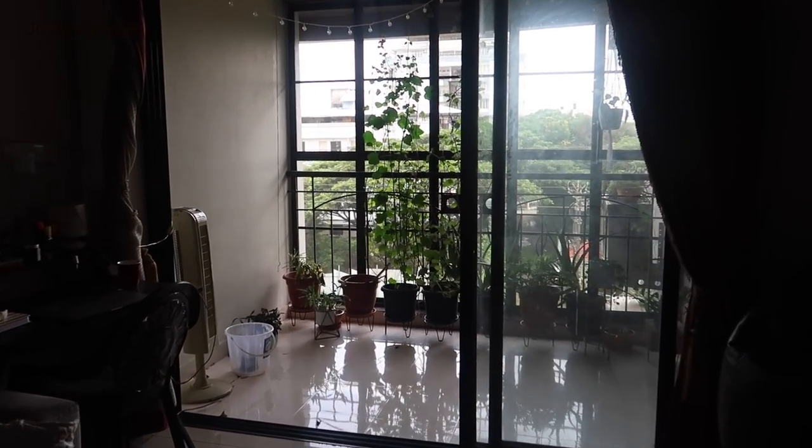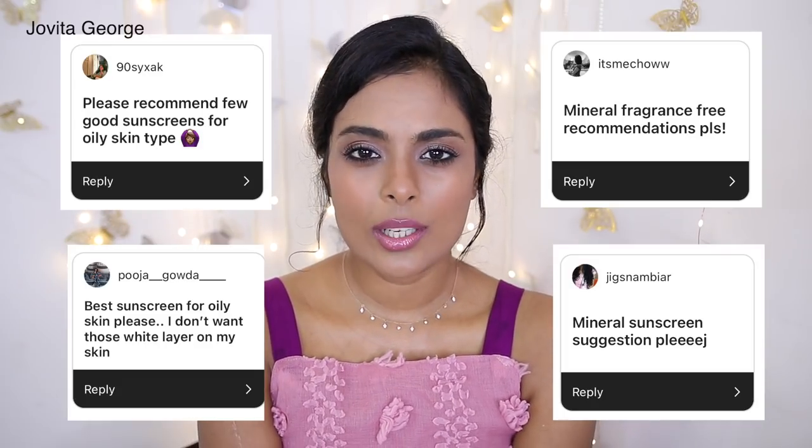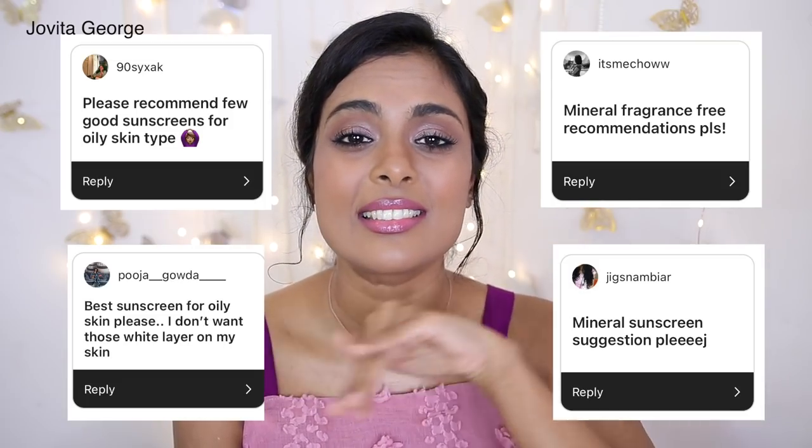Do we really need to apply sunscreen when we are indoors? This really depends on the person, their house, and how much sun exposure they have. If you live in a house with large windows, balcony doors, white reflective floors, and large white walls, sunlight and sun rays are seeping right into your house — and all those reflective surfaces mean you are exposed to sunlight. If you live somewhere so dim that plants can't grow inside, you might be okay skipping sunscreen, but otherwise you need to apply it.